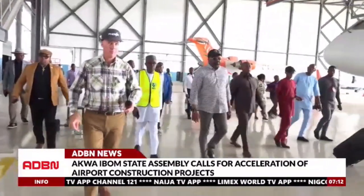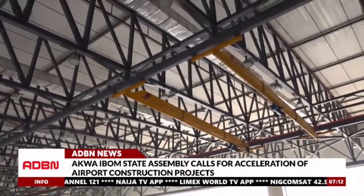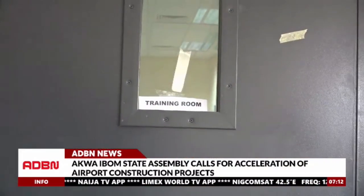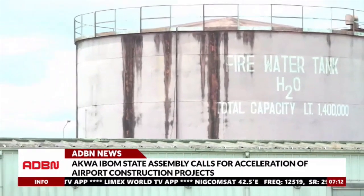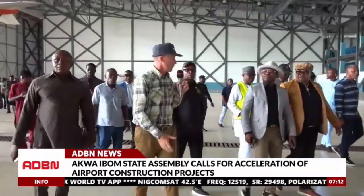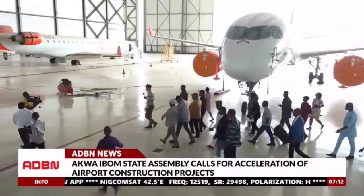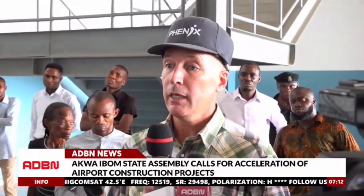Thereafter, the team visited the maintenance, repairs and overhaul building, which has overhead cranes, a workshop, an engine room, training and non-destructive rooms, an office area, as well as a 1.4 million liter tank of fire water. The project manager and representative from Kamosa Limited, Engineer Kobuz Marais, assured members of the house that the project will be completed as soon as full payments are made to the company.